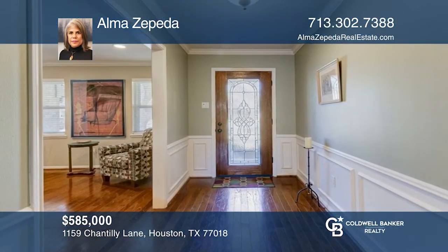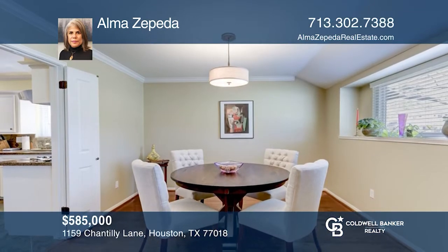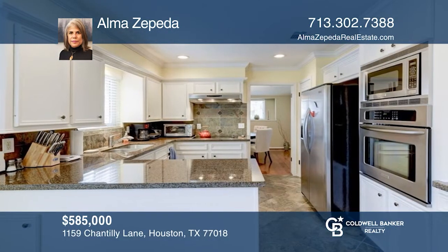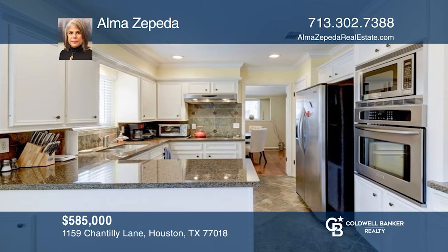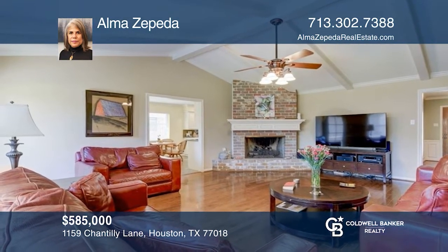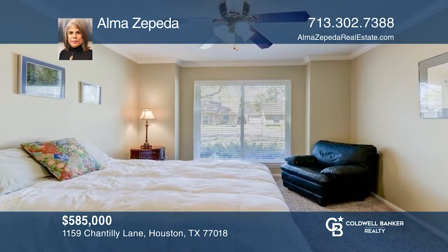This lovely four-bedroom, two-bath home has been well-maintained and offers a spacious floor plan with a formal living area, dining area, kitchen, and family room. The kitchen is sure to please with the casual dining area that leads to a large gathering space for family and friends, complete with a gas log fireplace. To see your new home in person, schedule a tour with Alma Cepeda.